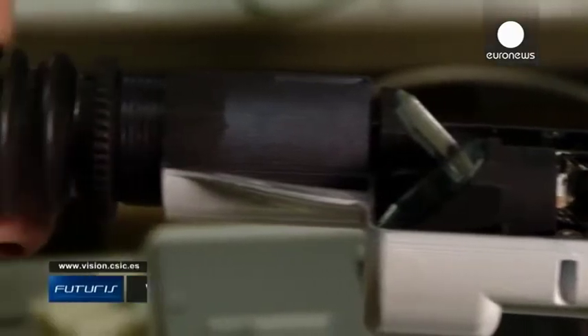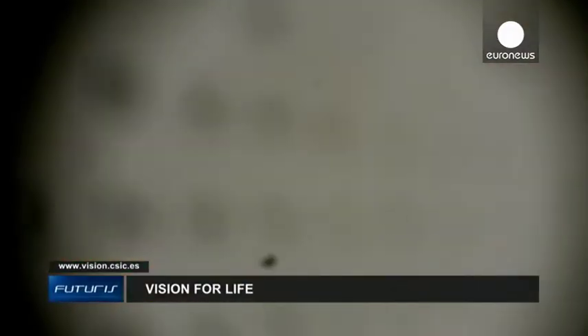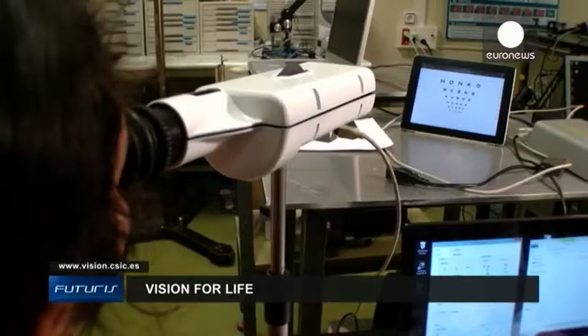Researchers say their laser instruments can be compact and easy to use in clinics, giving ophthalmologists an efficient tool to treat presbyopic patients.